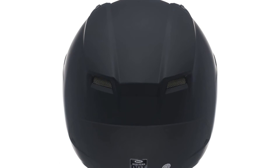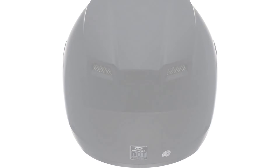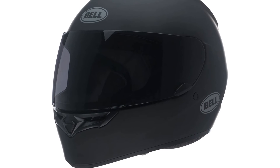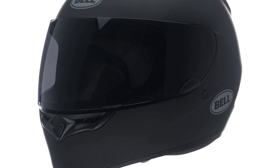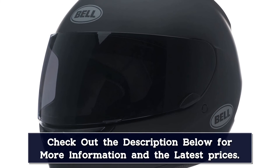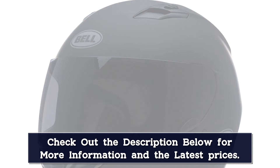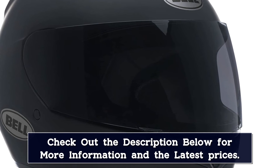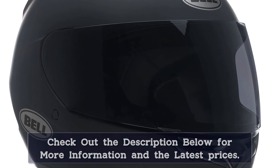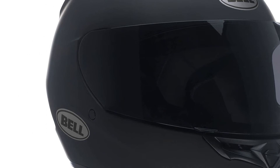Premium features include a removable antibacterial liner, contoured padding, adjustable ventilation, click-release tool-free shield swapping technology, an anti-fog visor as standard, integrated speaker pockets, and even a 5-year manufacturer's warranty. Just know that this is an entry-level helmet for entry-level riding. If you are planning on undertaking some advanced maneuvers at speed, we recommend that you buy a more appropriate helmet.